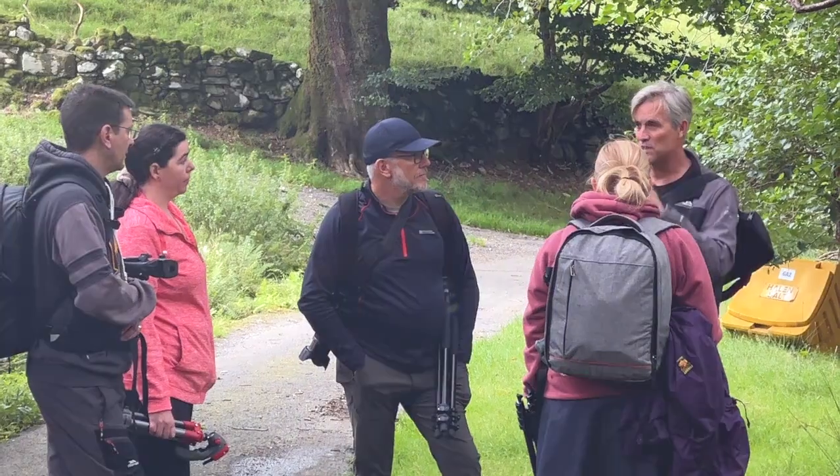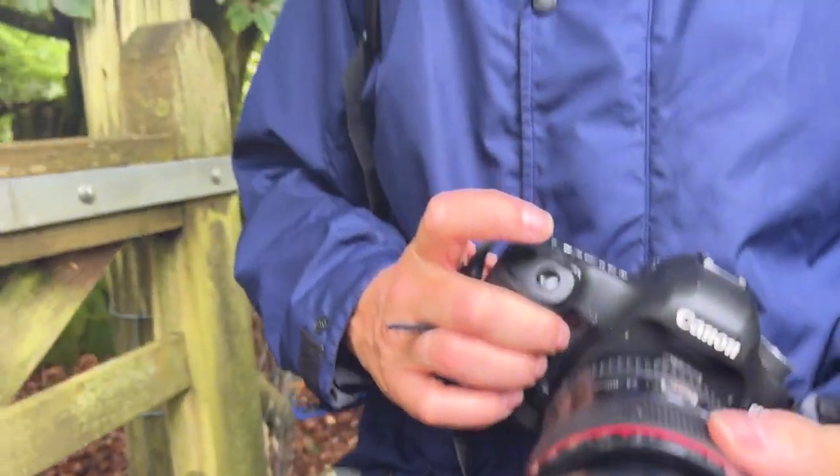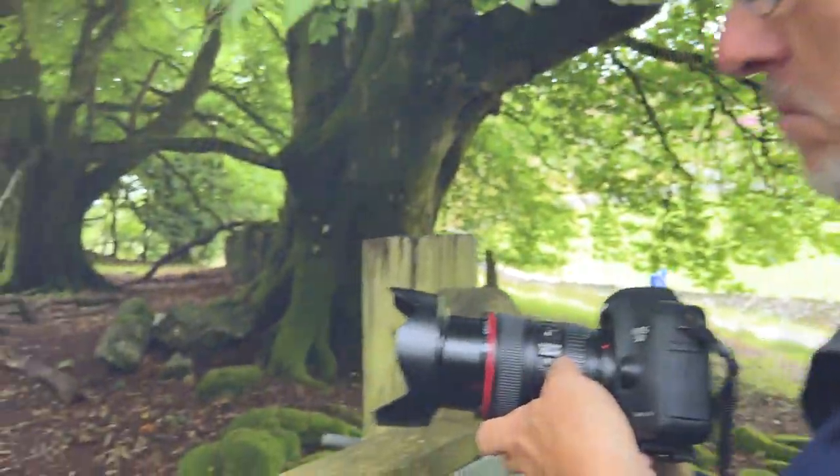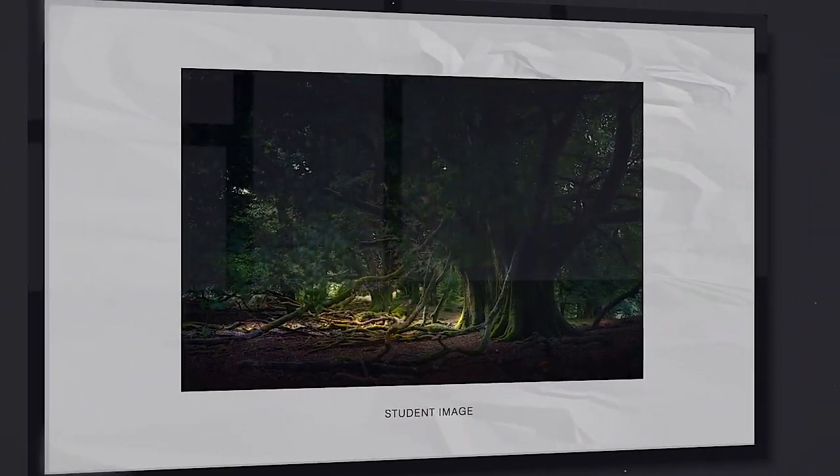Here's the deal: do yourself a favor — don't let your old equipment hold you back. The only question to ask yourself is: do you want to take better photographs? If you do, why not join us for a weekend in Snowdonia? We'll show you how to capture moments that tell stories, evoke emotions, and leave a lasting impact.